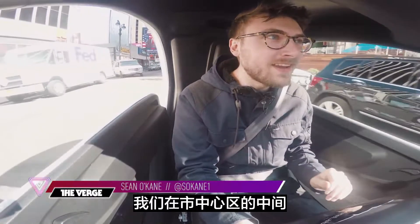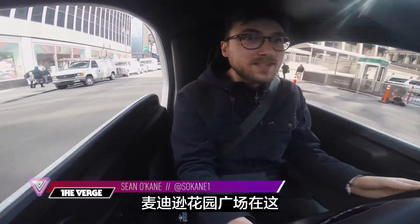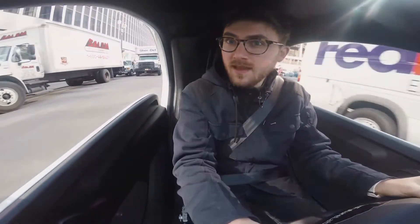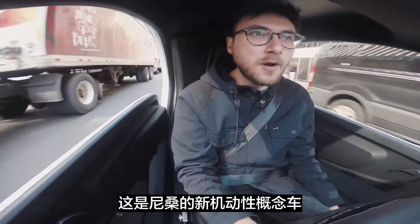We are in the middle of Midtown. They could not have picked a busier place to test this thing out. Madison Square Garden's right there, Penn Station's over here. And this is the Nissan New Mobility Concept.